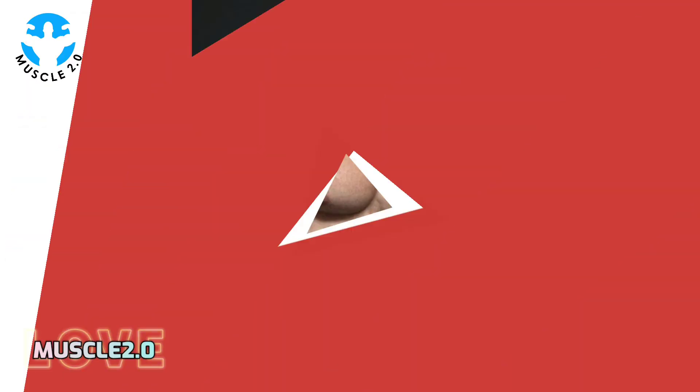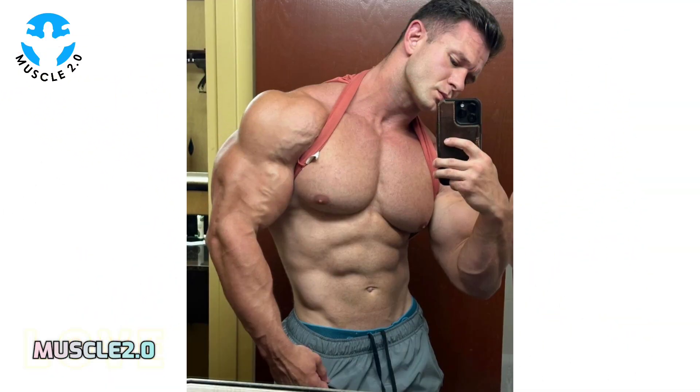Have you ever wondered what goes on behind the scenes of these jaw-dropping photos? Today we are peeling back the curtain to reveal the creative process. From choosing the perfect lighting to nailing the pose, there's a whole world of magic behind each shot.